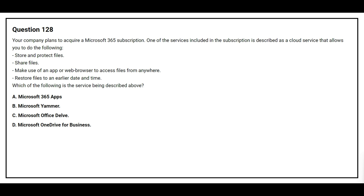Question number 128. Your company plans to acquire a Microsoft 365 subscription. One of the services included in the subscription is described as the cloud service that allows you to store and protect files, share files, make use of an app or web browser to access files from anywhere, and restore files to an earlier date and time. Option A: Microsoft 365 Apps. Option B: Microsoft Yammer. Option C: Microsoft Office Delve. Option D: Microsoft OneDrive for Business. The correct answer is Option D, Microsoft OneDrive for Business.